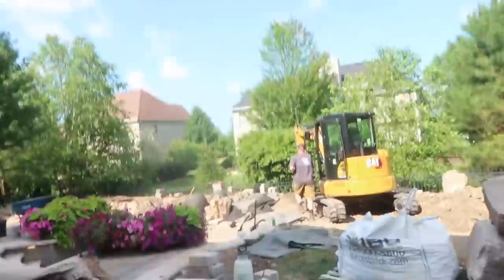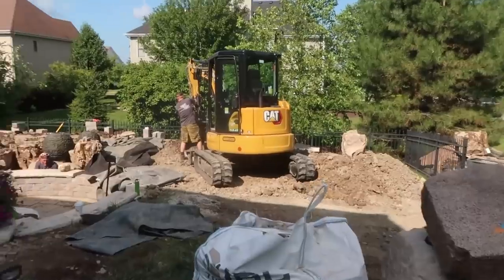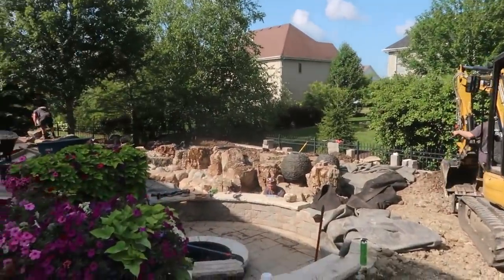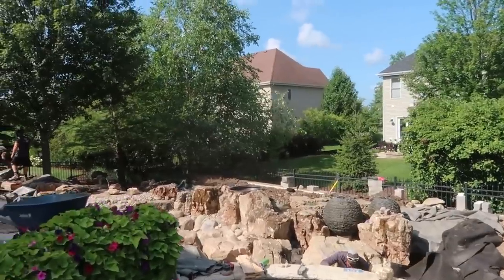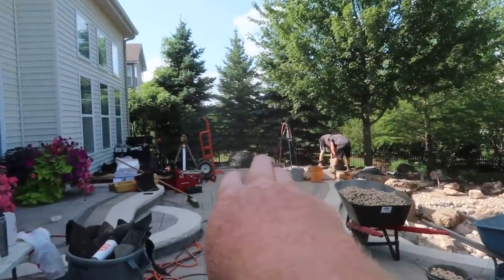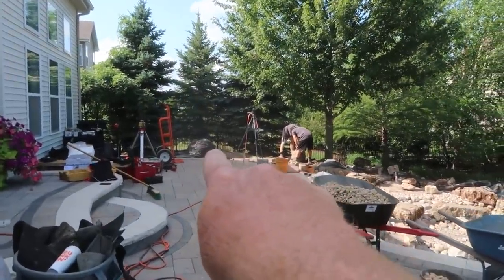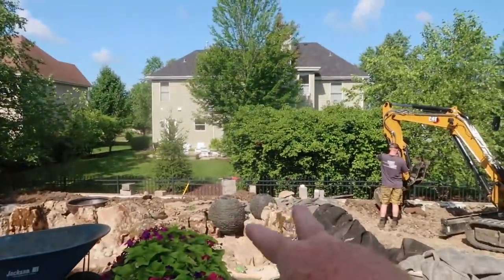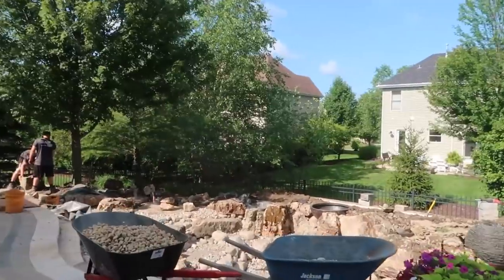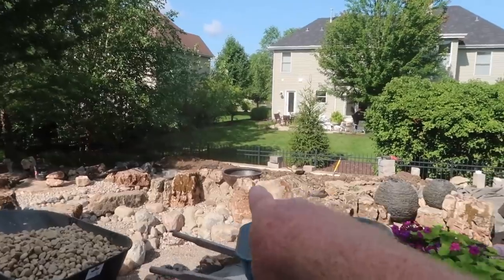To you guys it looks like a construction site; to me it's already super, super incredible. I gave Chris total freedom — we had three spheres and we were going to put all three up there, but I said let's just do one there and then figure out where the other two go. I love that two are over here and one's over there — it kind of balances all that stuff out.